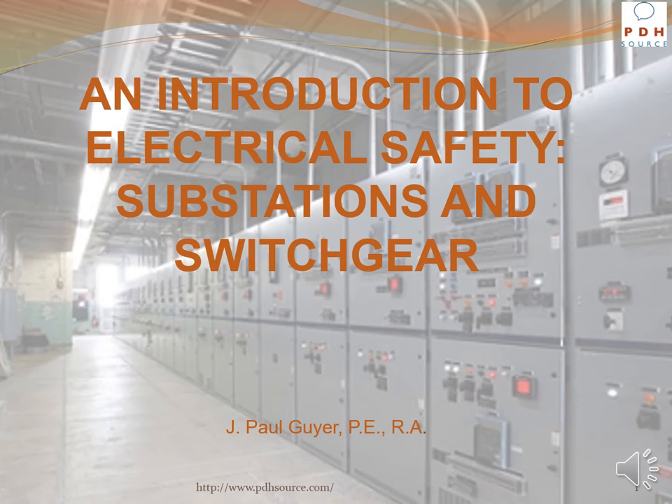Hello, my name is Paul Geyer and I'm here to chat with you about electrical safety when working around substations and switchgear.